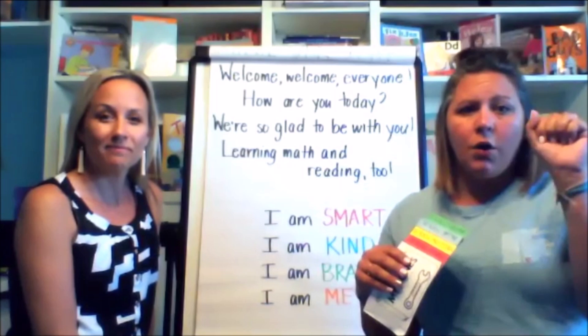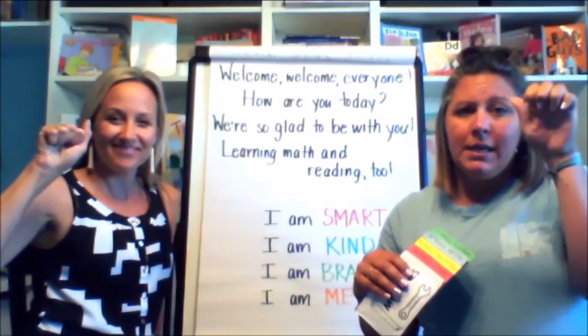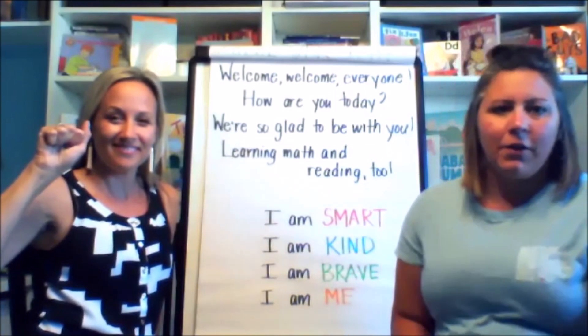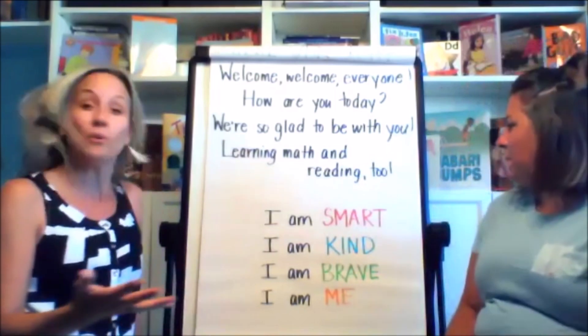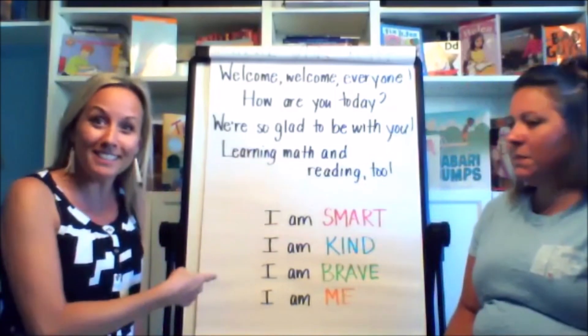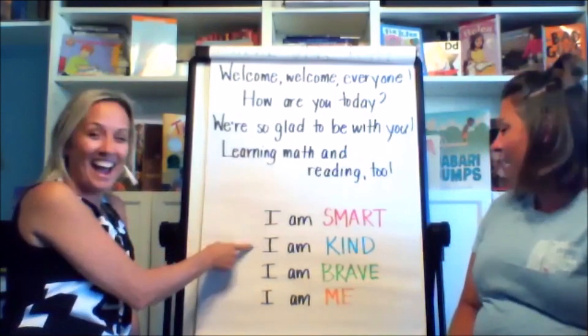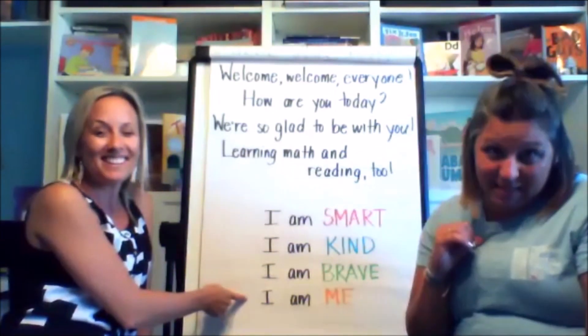So show me your hand signal. Are you green zone and good to go? I hope you are. If you are blue, yellow, or red, choose one of our strategies to help you get ready to learn. Are you guys ready to get started today? All right, before we start, let's do our Room Nine chant. Can you read this along with us? I am smart. I am kind. I am brave. I am me.